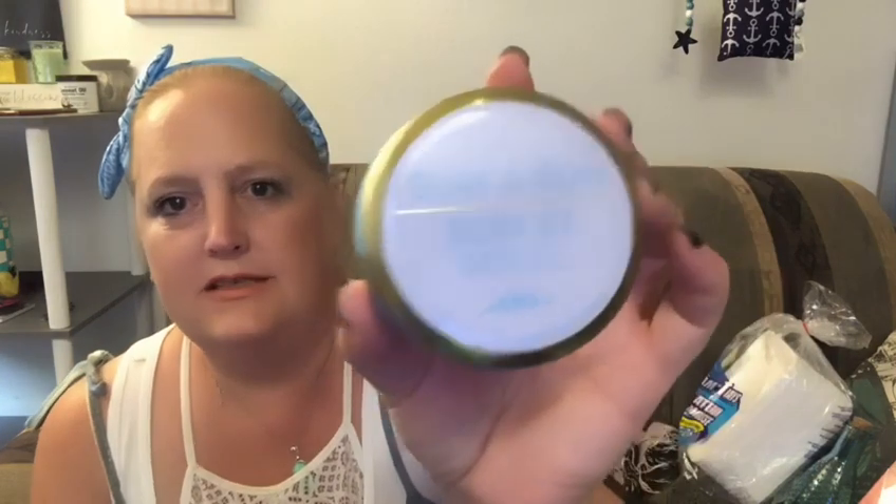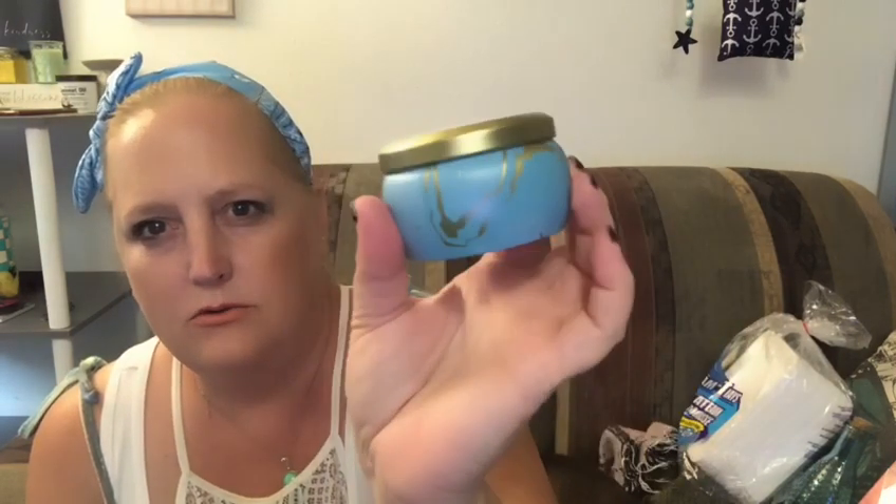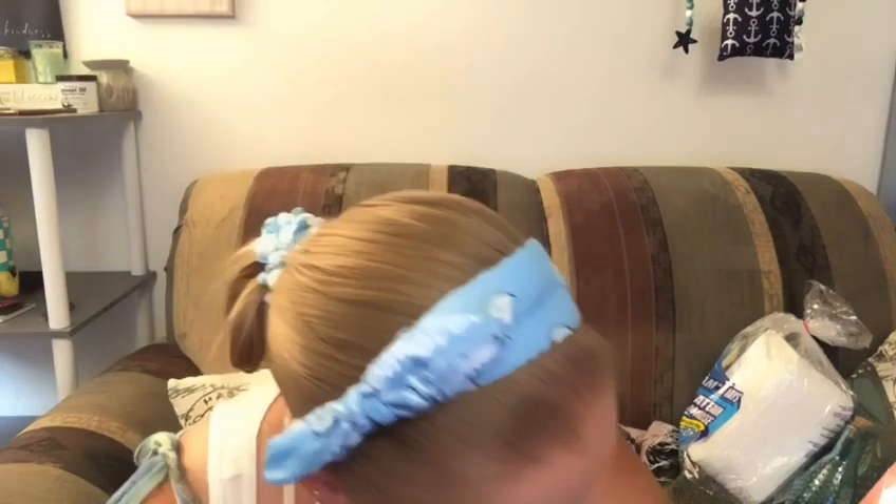I got a little candle — it's surf and sun. I love the gold and teal marbly look, and it smells really, really good.